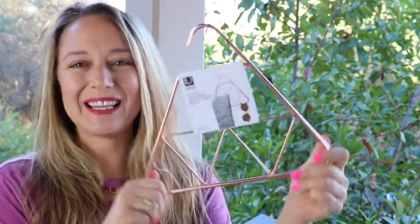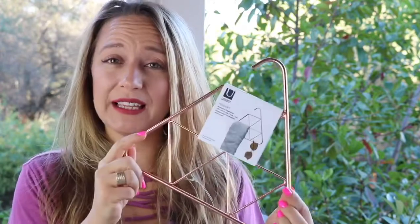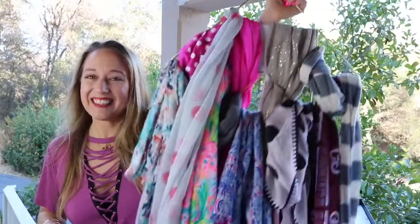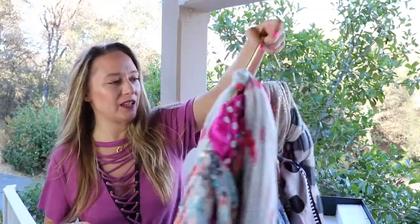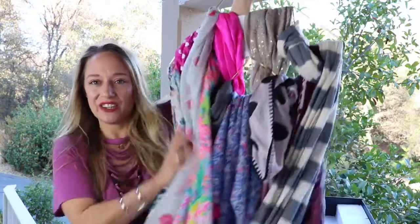Well, it's only appropriate that they send me a scarf hanger since they sent me a scarf. This retails for $11.99 and it's from Umbra. I actually have a super-sized one of these and I really love it — let me show it to you. This is the one that I already own; it's actually the same thing from Umbra, just a little bit bigger, and you can see I need another scarf like I need a hole in the head.